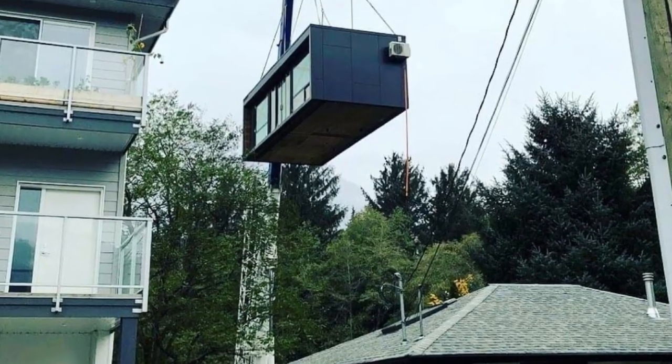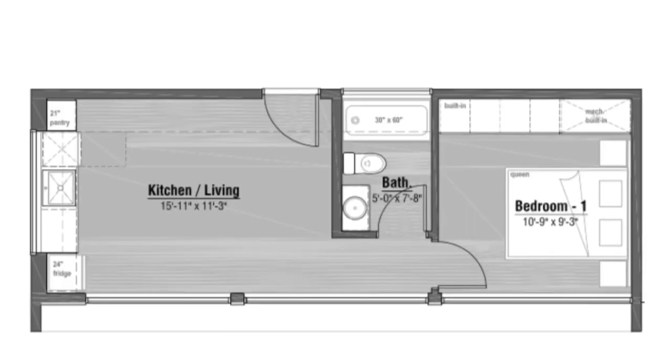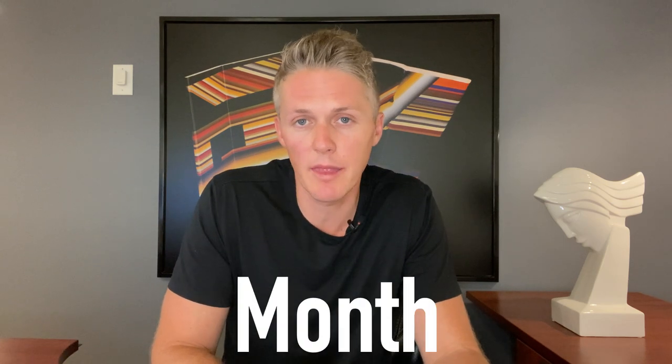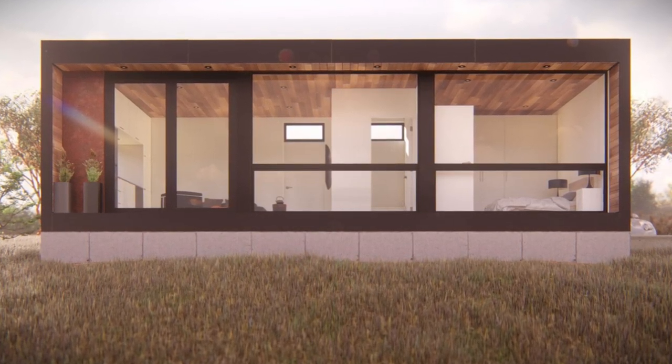This is an M1 being installed in Squamish as a laneway house. For anyone who doesn't know where that is, it's on the west coast of British Columbia, centered between Vancouver and Whistler. People want to live there, and it's expensive. This unit was most likely installed for a family member or to generate income to offset the cost of ownership. The closest comparable rent I found was a one-bedroom basement apartment for $1,500 per month — so they're either saving a family member that much or offsetting their home ownership costs by generating monthly income.